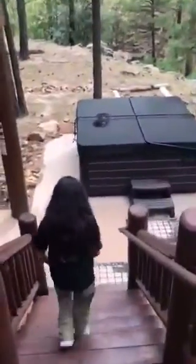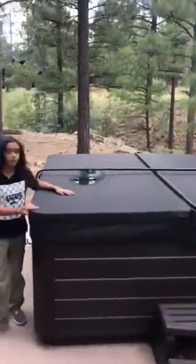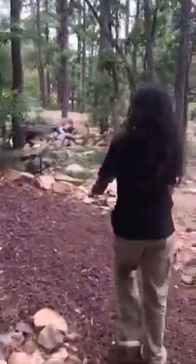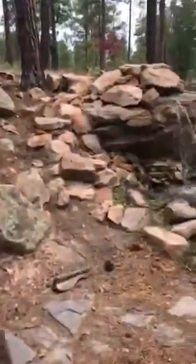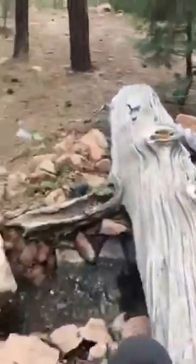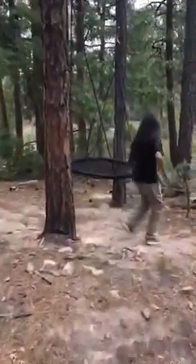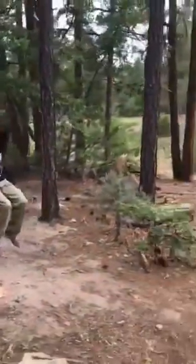Then we're gonna go downstairs — a flight of stairs. We got a hot tub right here, I can feel it, it is hot. And then we got three chairs, one over there. Then we're heading through the waterfall — it is very beautiful.